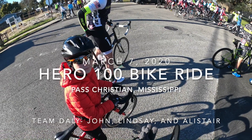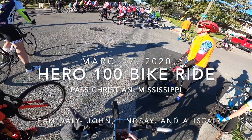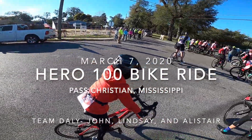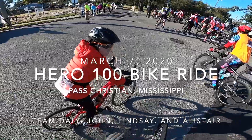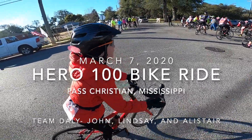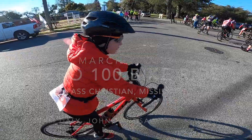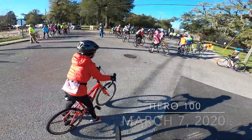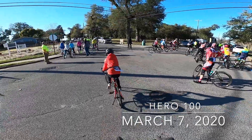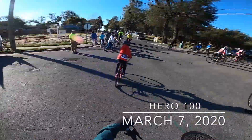Hey guys, welcome to the highlights video — highlights of our Hero 100 bike ride. We did this at Pass Christian, Mississippi, very close to where we live in Gulfport, Mississippi, on March 7th, 2020. This is Alistair's very first large organized bike race, and he's debuting his Felt F24X as you can see, rolling up to the start line.